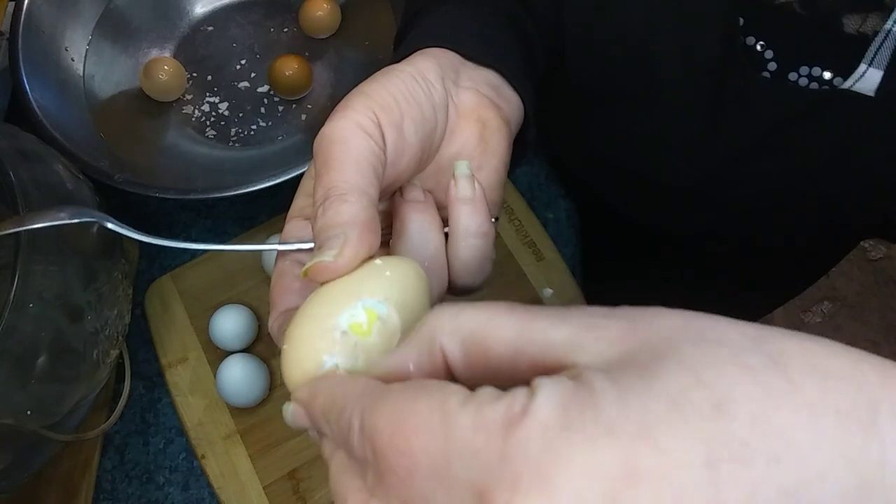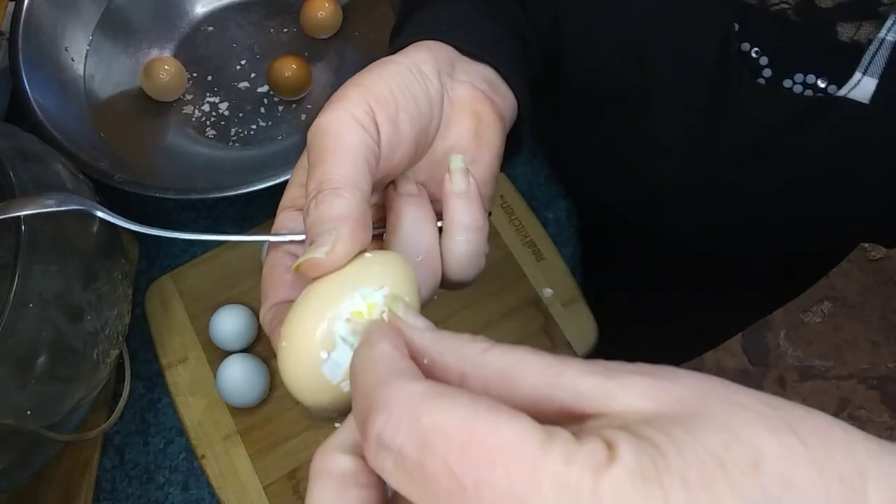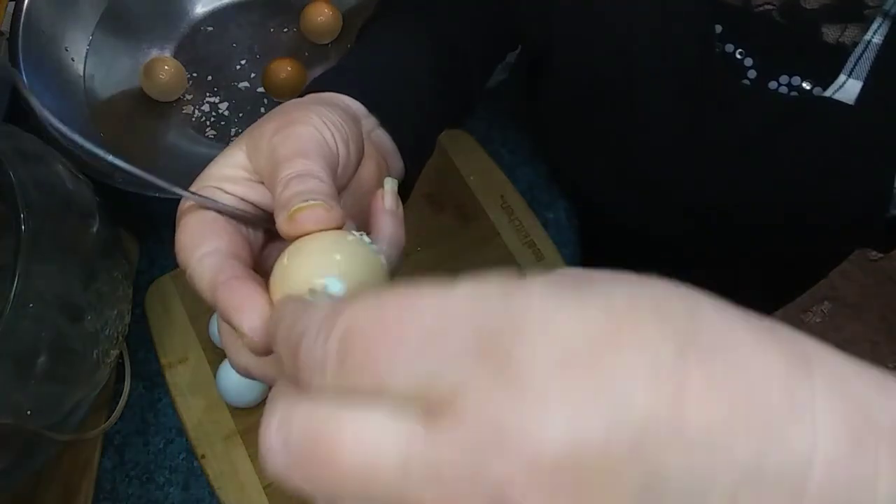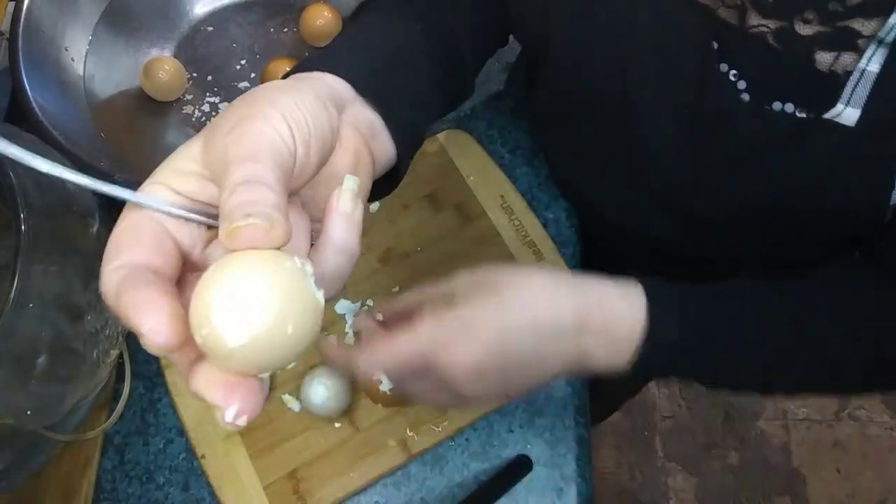I wouldn't do this with a store-bought egg, because store-bought eggs are bleached, sanitized, and stripped of their natural bloom.